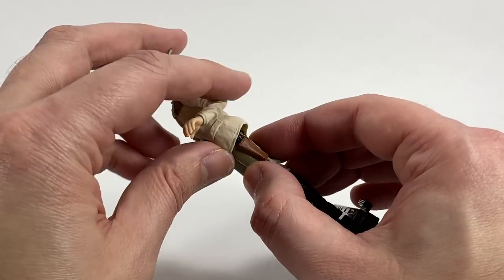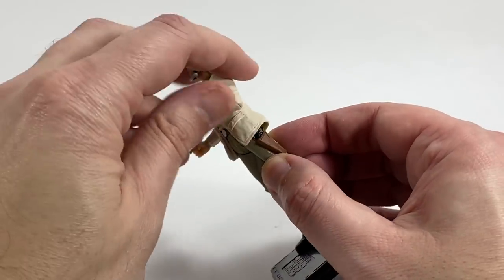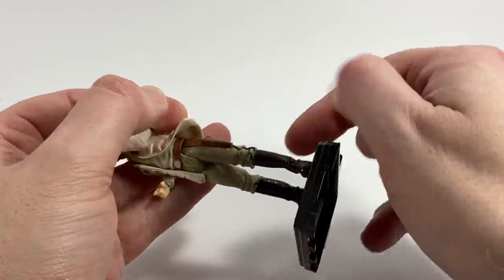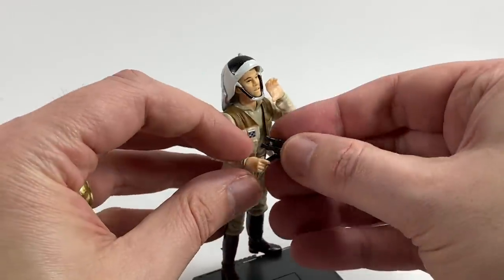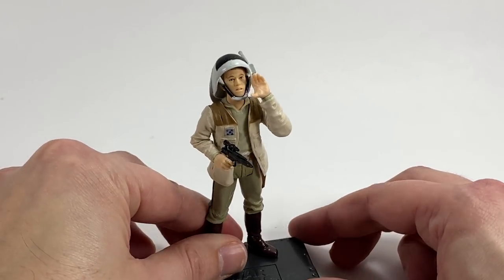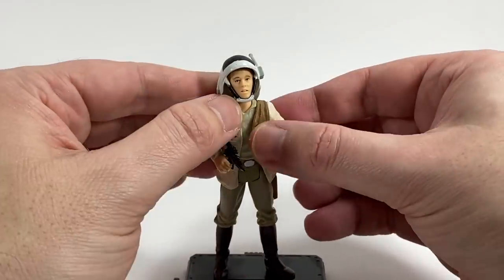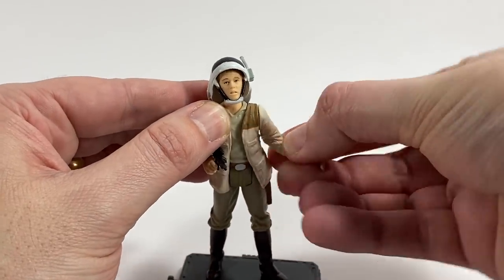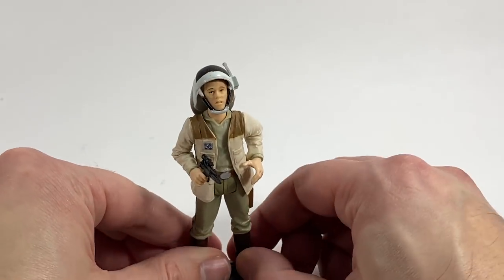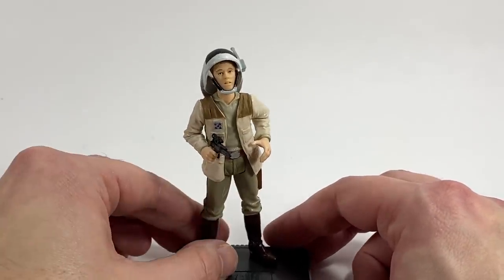He does come with a blaster. The blaster does fit in that holster but to move it out you've got to lift up this hard piece of plastic of his coat to get it out, and then it does fit in his hand. Anyway, that's Captain Antilles for you and he's going to go very nicely in the display for the Tantive IV with all the rebel fleet troopers — very much needed figure for that setup.